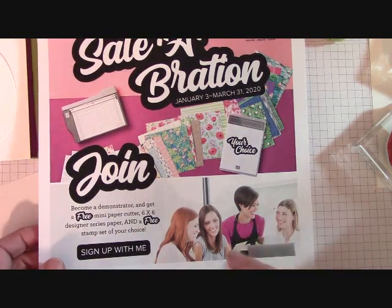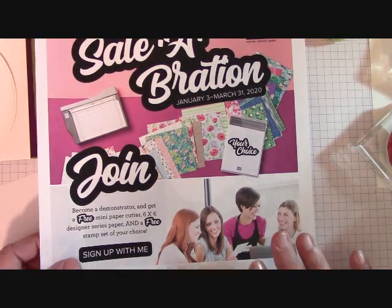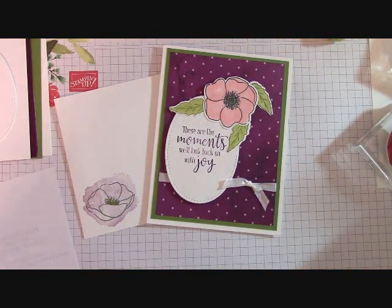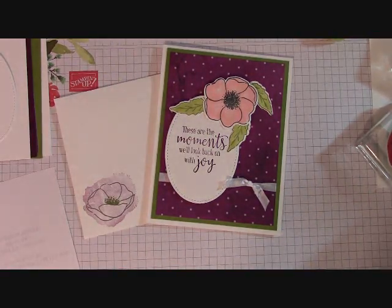This is a 20% off constant coupon for demonstrators. I want to say that everyone on my team is a hobby demonstrator — nobody makes a full business out of it. They are crafting demonstrators. They do wonderful, beautiful projects and post on the Facebook page.